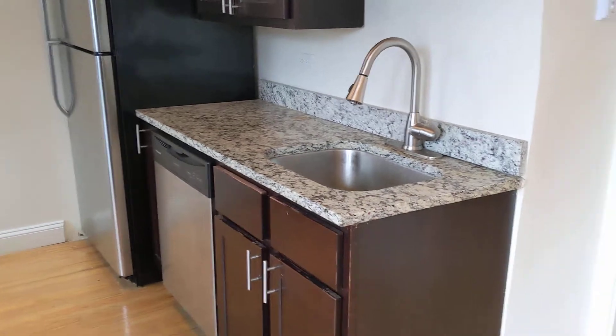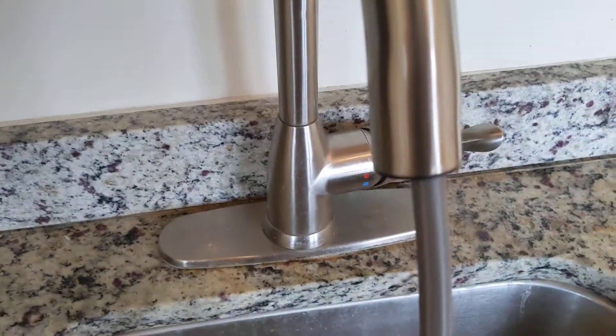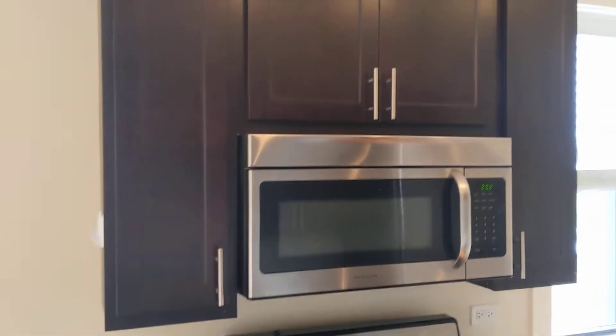Kitchen. Stainless steel appliances. Really nice everything. There are nice light fixtures here.